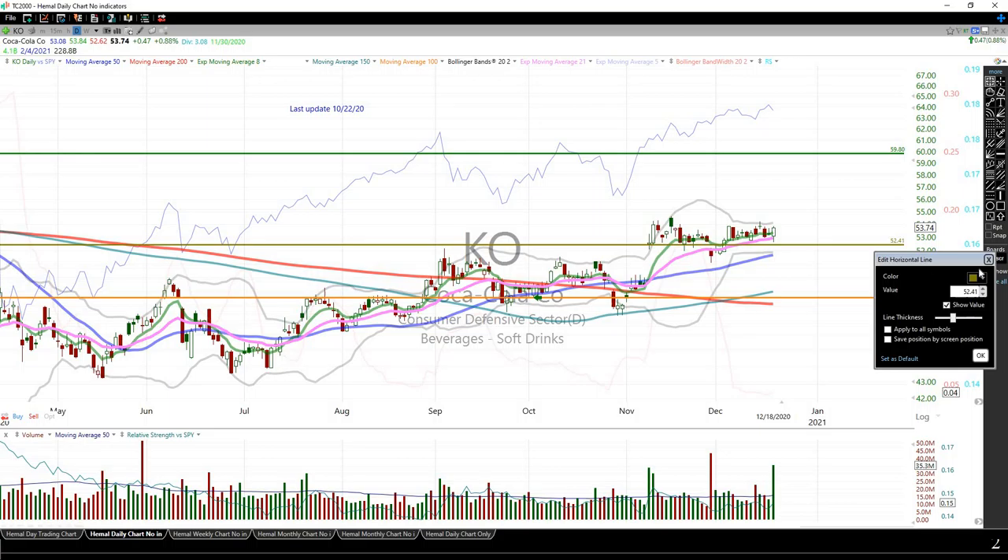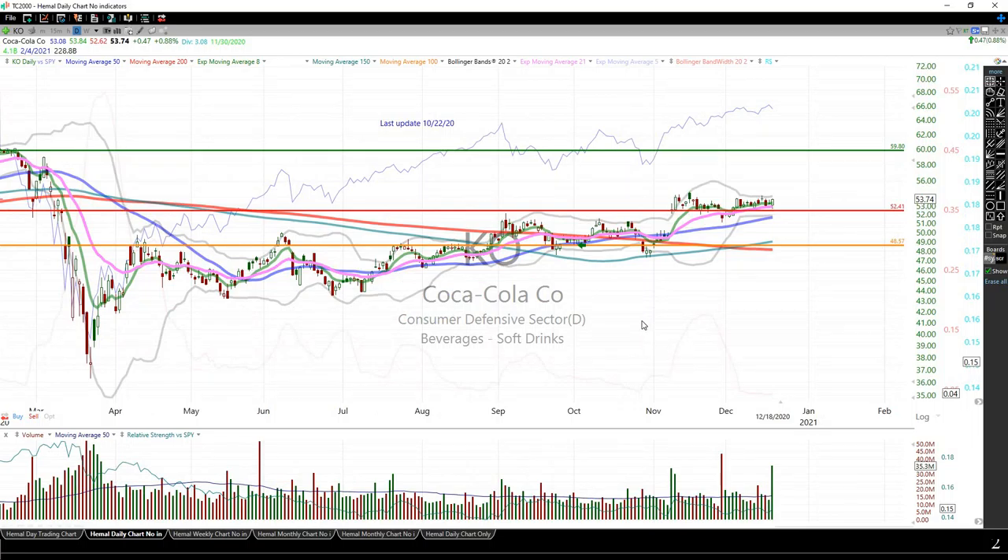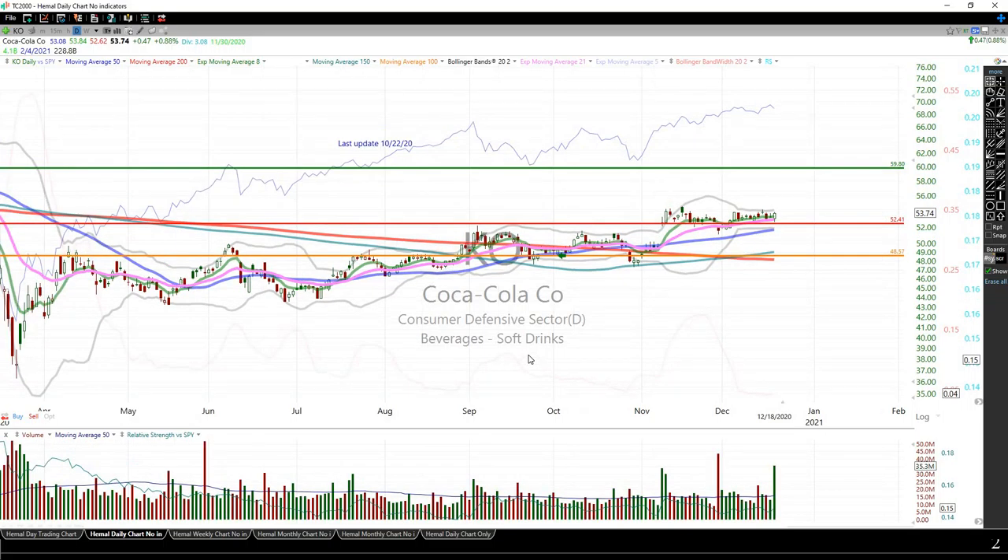Coca-Cola — my stop would also be underneath Friday's intraday low. I currently have a sell limit at $59.80. Nothing is wrong with the stock, but if the market is going to struggle, Coca-Cola will too — this is a post-COVID play, and with everything that happened in the last 48 hours, it may struggle.